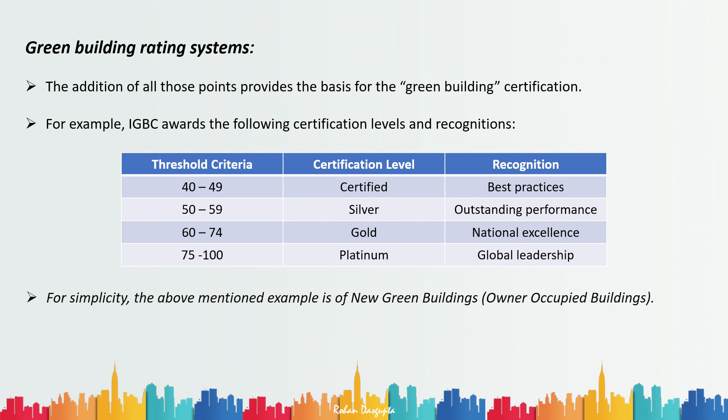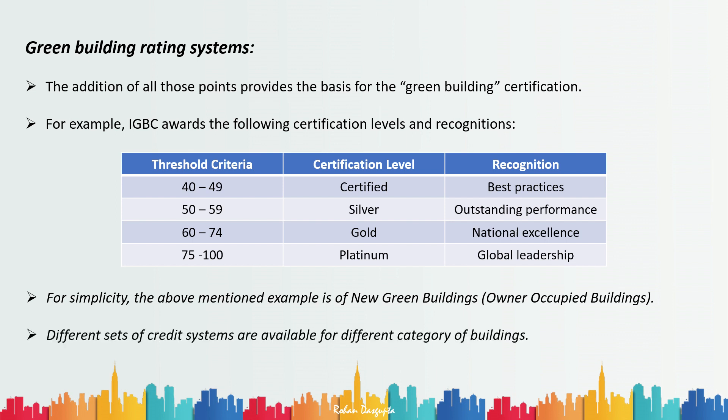For simplicity, the example shown was for new green buildings — owner-occupied — which is just one of many criteria available with the IGBC. An existing building would not have the same criteria as a new building, and a factory would not have the same criteria as a shopping mall. So there are various different sets of credit systems available for different categories of buildings.